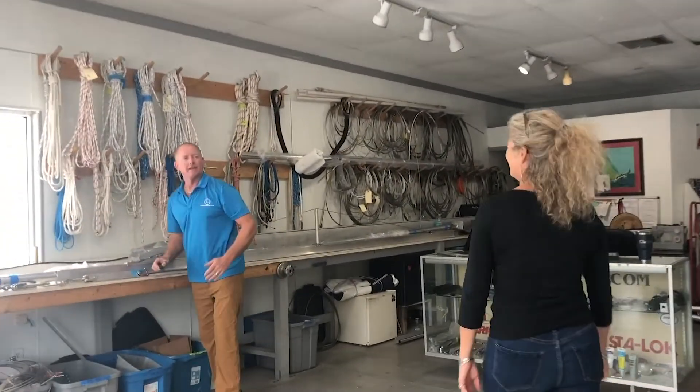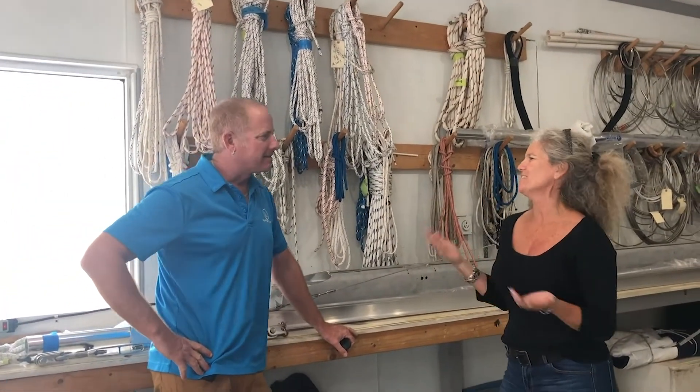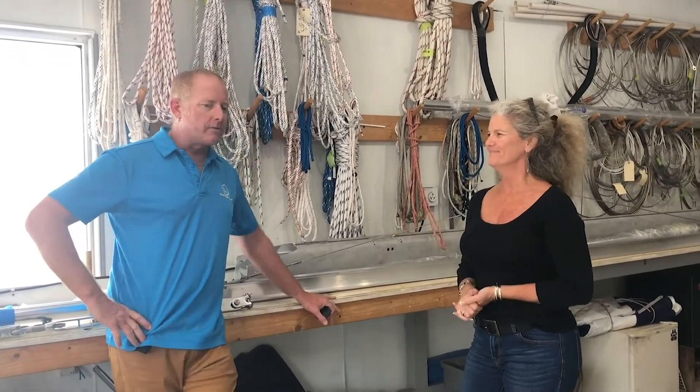Hey Carty, hey Claire. How are you doing today? I'm doing great. I thought I'd come in and see exactly what you do all day. Well, thanks for finally asking, Claire.